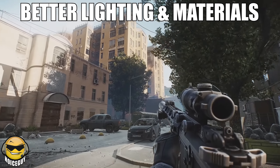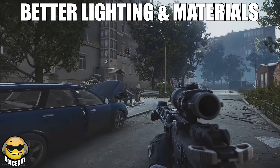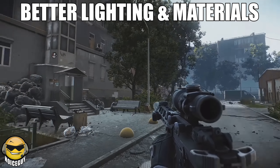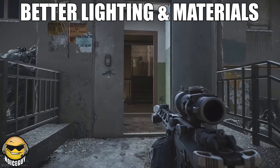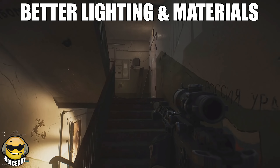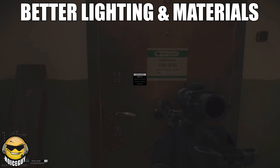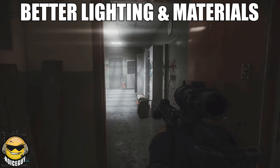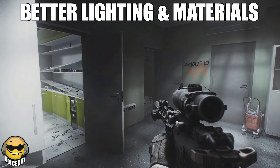Better lighting and materials is always a good thing. The lighting likes to act very strange sometimes, especially with shadows or when looking in and out of buildings, so maybe this change will allow them to handle that issue more efficiently. The improved materials could mean a lot of things, but EFT is already at a reasonable level of material quality, so I don't know if they would do too much with that. But as long as it doesn't create more issues, there's nothing wrong with things just looking better.